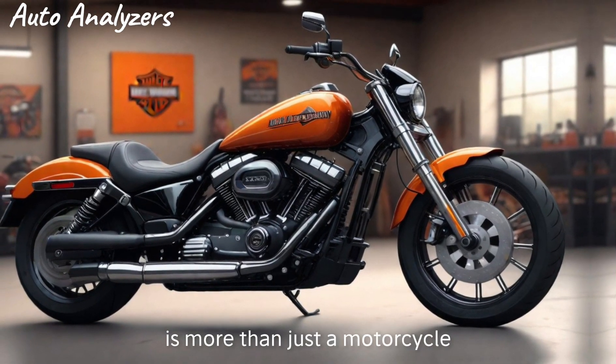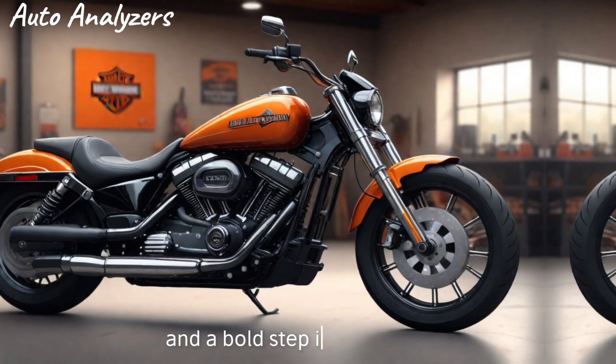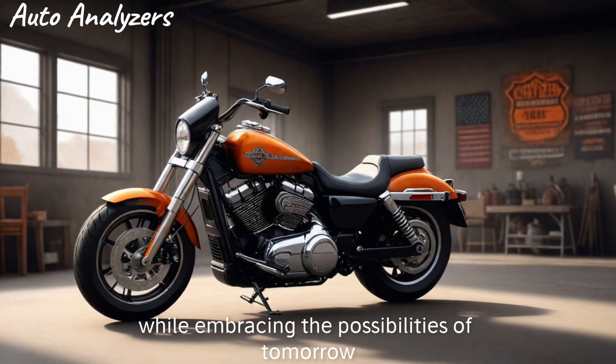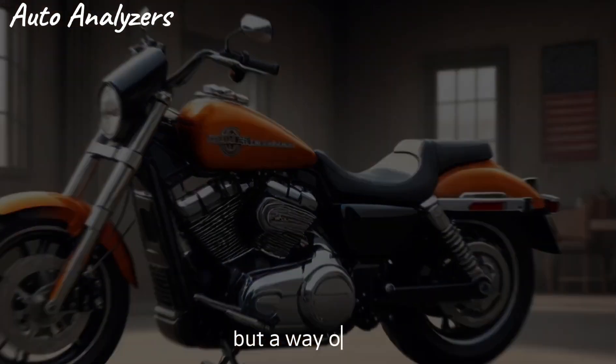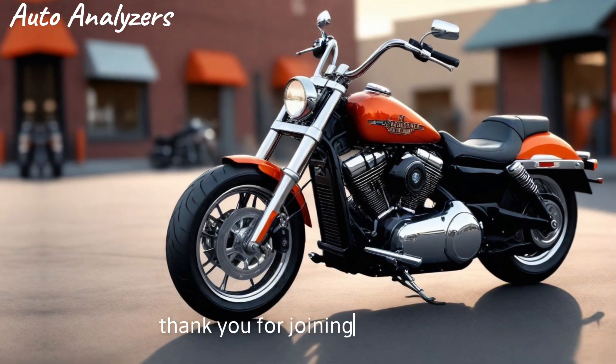In conclusion, the 2025 Harley-Davidson Hydro Glide Revival is more than just a motorcycle — it's a celebration of Harley-Davidson's legacy and a bold step into the future. It's a bike that respects its roots while embracing the possibilities of tomorrow. For those who understand that a motorcycle is not just a mode of transportation but a way of life, the Hydro Glide Revival is a dream come true.